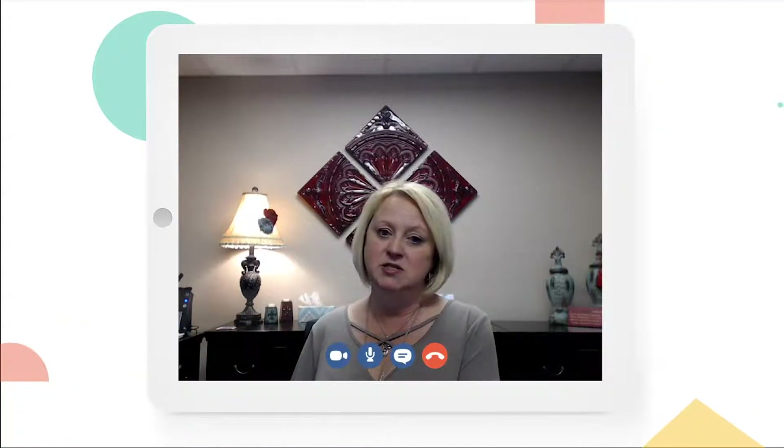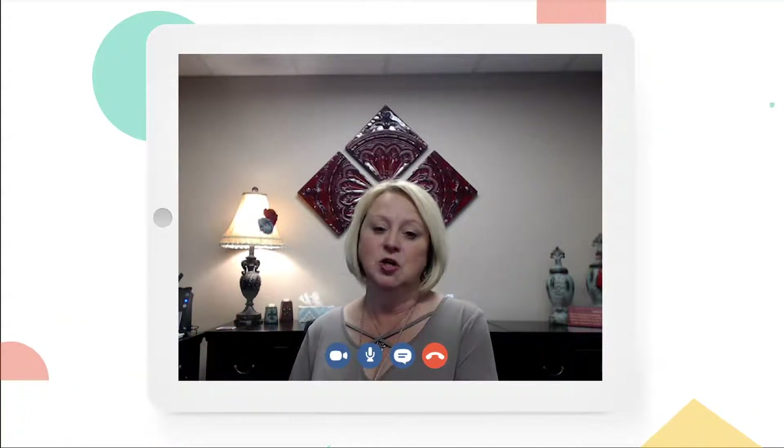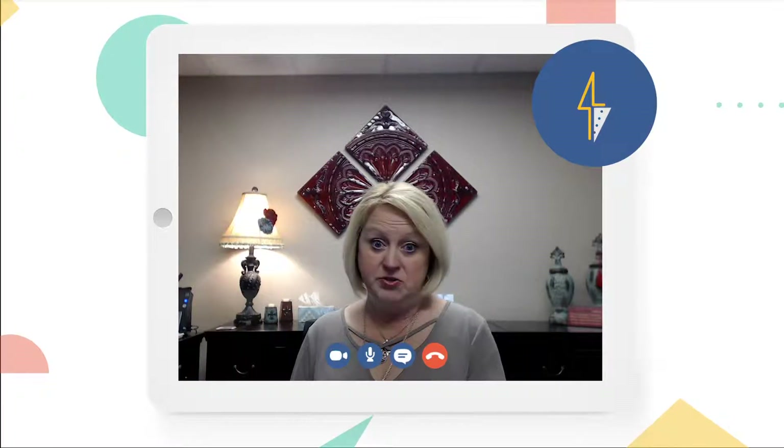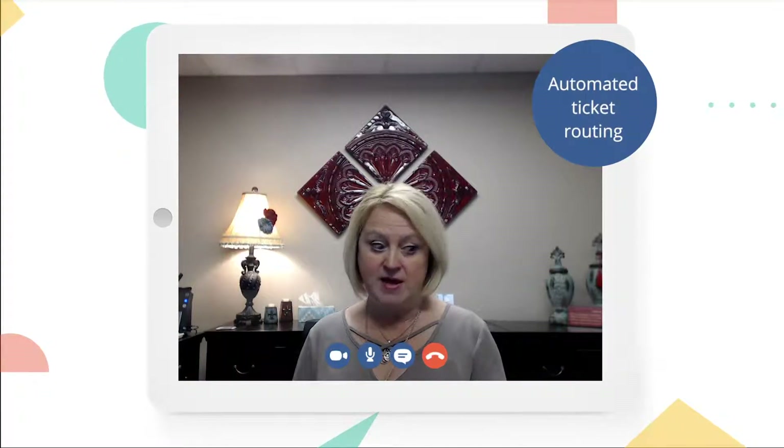I am the IT Procurement Specialist, meaning that I do all the purchasing throughout our district. We're a very large district. I think every person in this building, when they walk in the door, IQ is the first thing that they open. Our technicians are totally in there — that sets their day. What they're going to be doing for that day is determined by the tickets that are there.